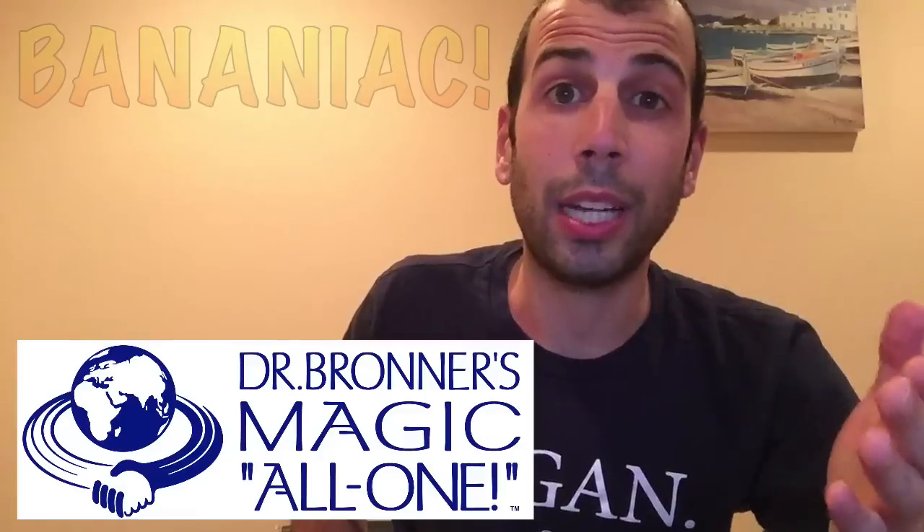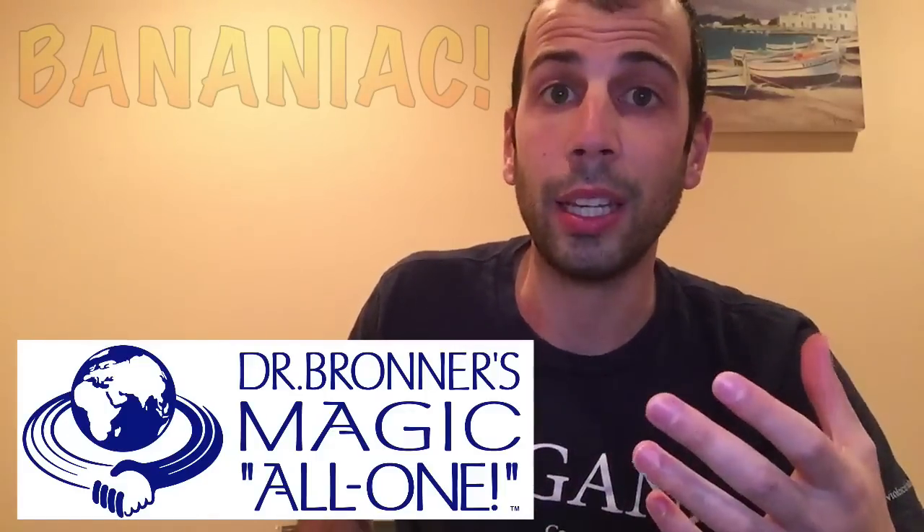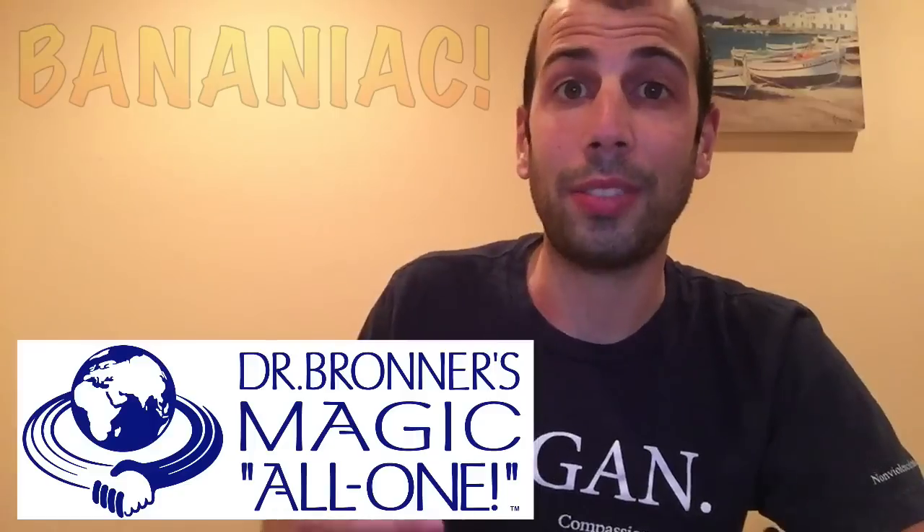So if you haven't checked out Dr. Bronner's soaps, I highly recommend you go on their website and check out the great stuff that they have going on, as well as Dr. Bronner's own story — I found it very interesting and very inspiring. That's basically my review of the Dr. Bronner's soaps, in case you guys are on the vegan lifestyle or just want to make more eco-friendly, cruelty-free, and healthier lifestyle choices.